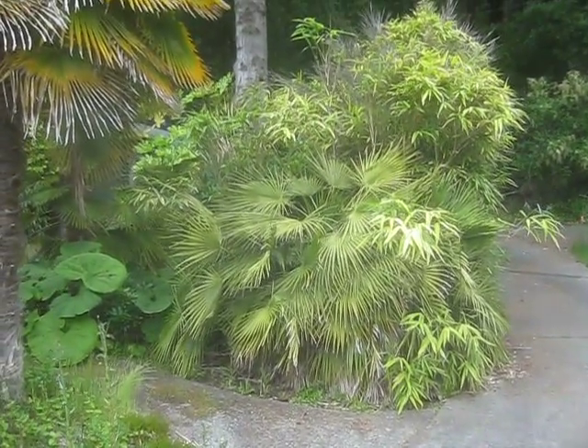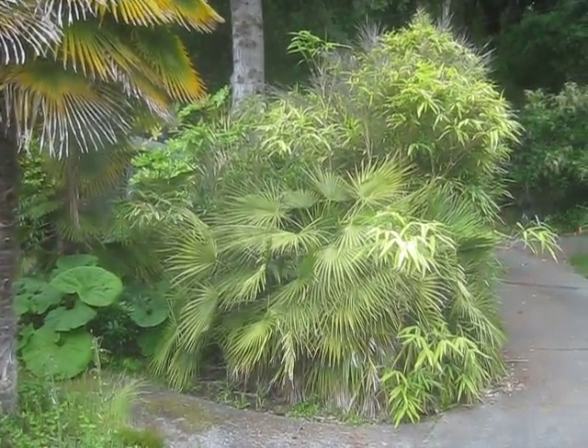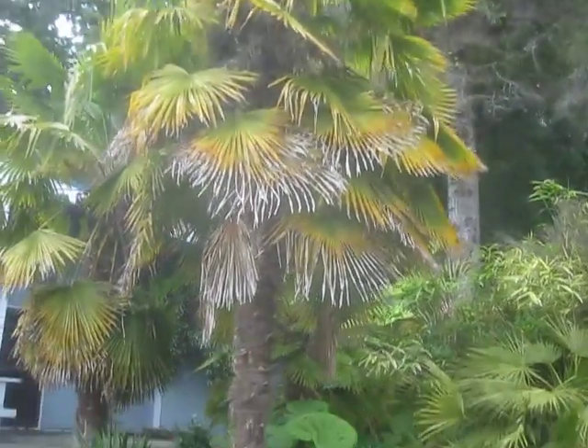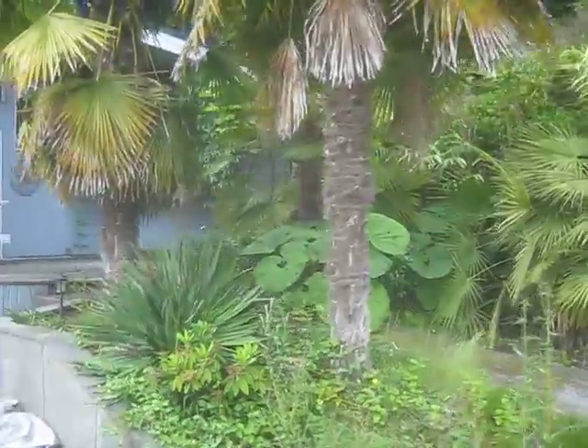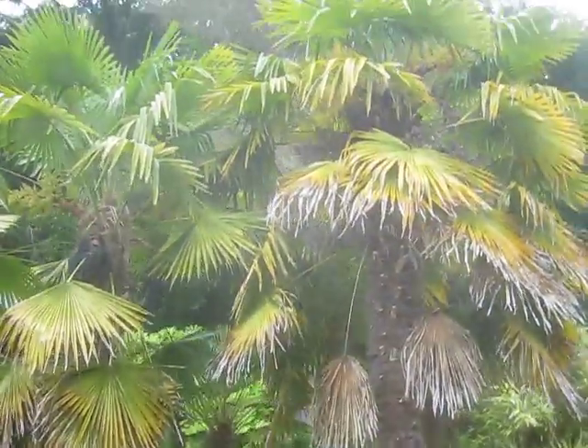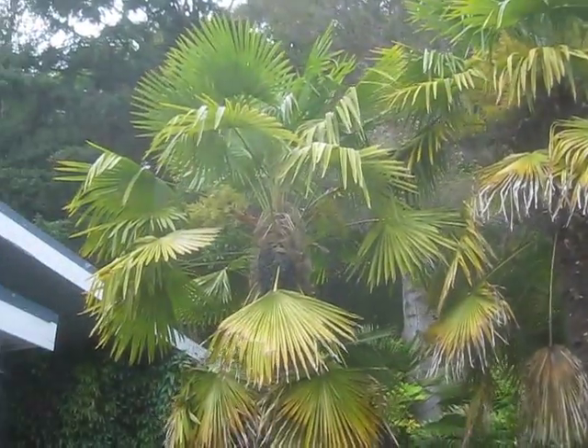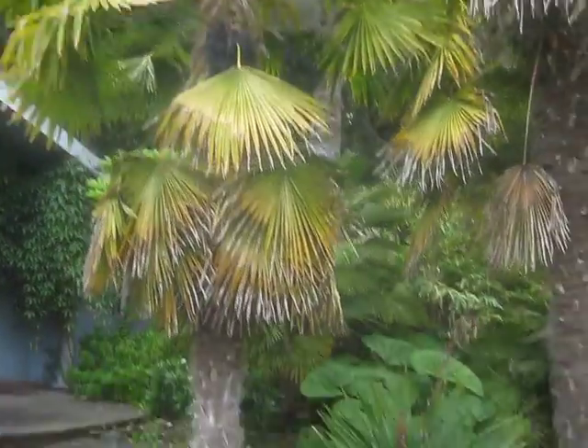It's June 10, 2010 and I'm in the subtropical garden here on Salt Spring Island. Big palms here — male on the right, female on the left. There's still a lot of fruit up there from last year.